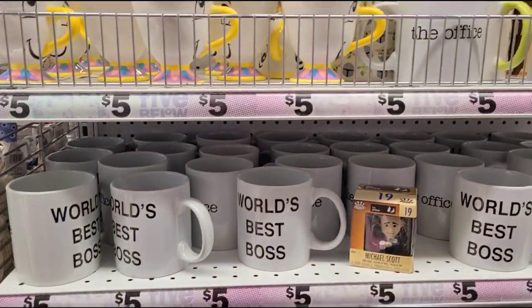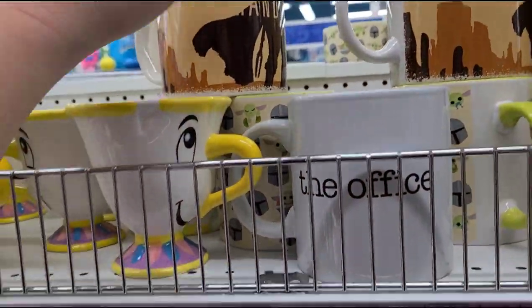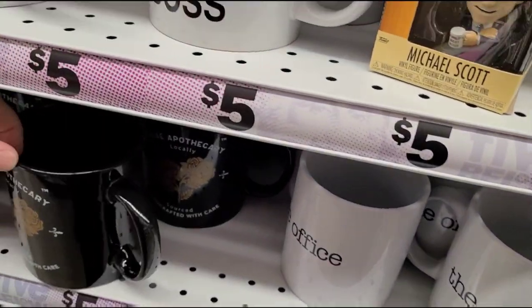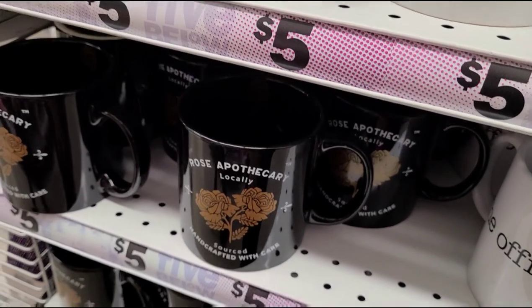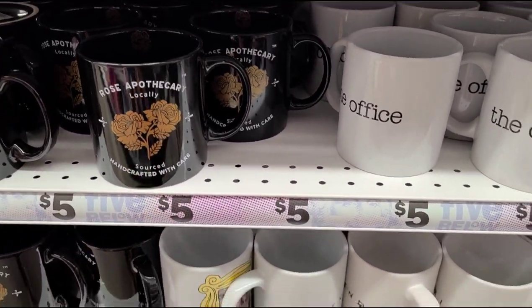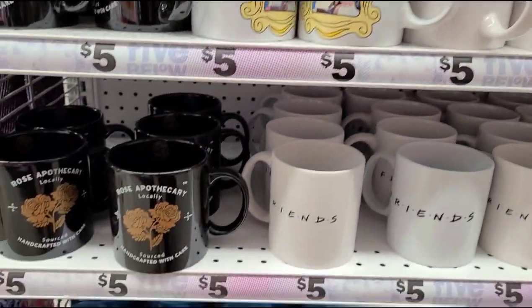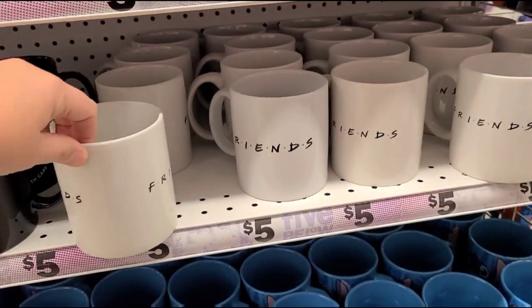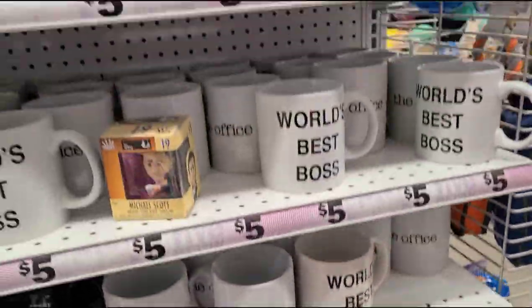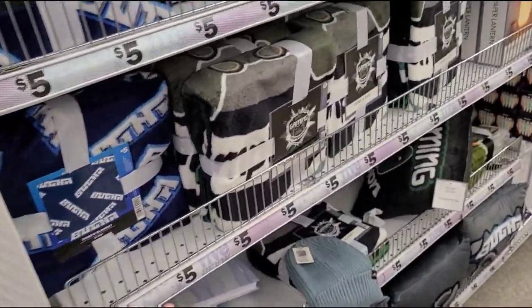And because I'm a coffee cup person, I always have to look at the mugs. They have Mandalorian, The Office 'World's Best Boss', Rose Apothecary from Schitt's Creek — which is a cute show if you haven't watched it — Friends, and Stitch mugs.